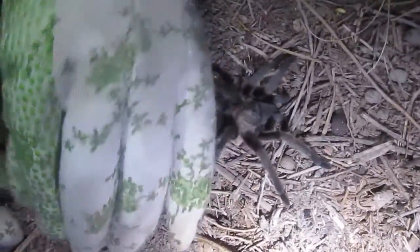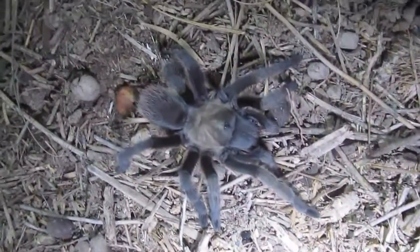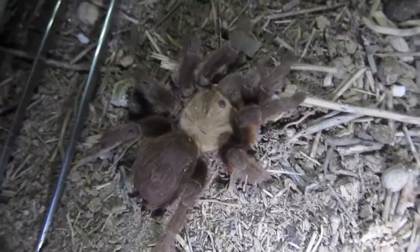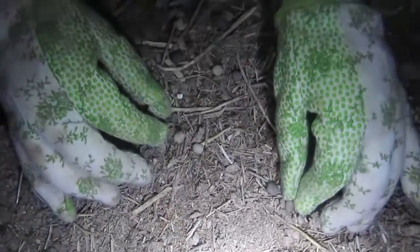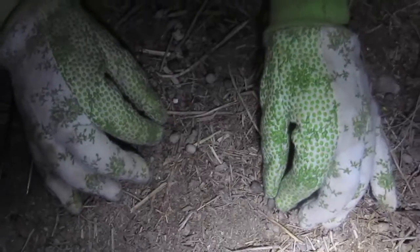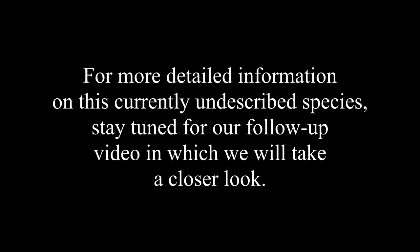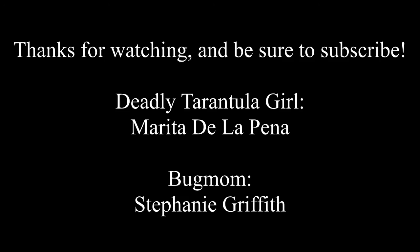This weekend, Bug Mom and I plan to do a follow-up video indoors where you can see these two animals in the light, and we will have questions and discussion on the difference between these two species. Overall, this was a great night out, and I can't wait for our follow-up video. Thank you.